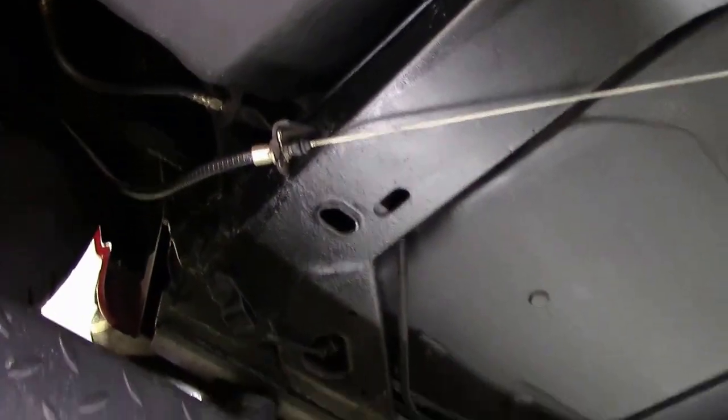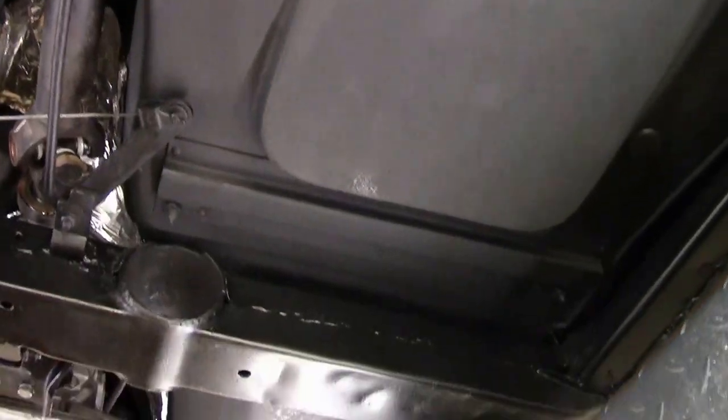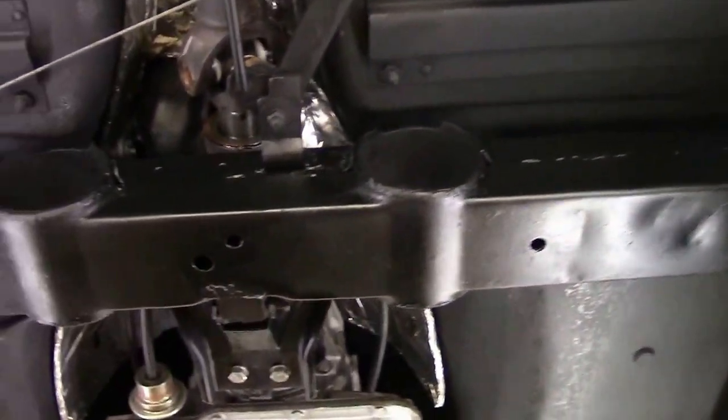If you stick your finger up in here it's nice and clean. Our seating area and our foot wells are in excellent shape. There's nothing that's come up underneath the car to hurt anything.